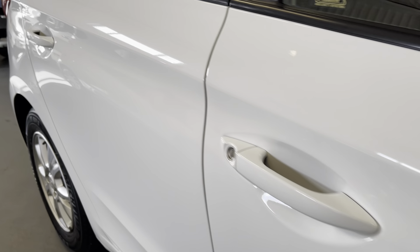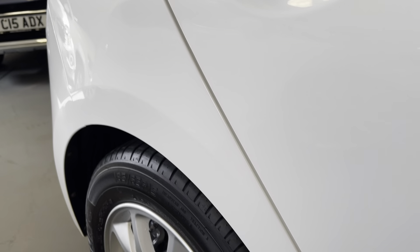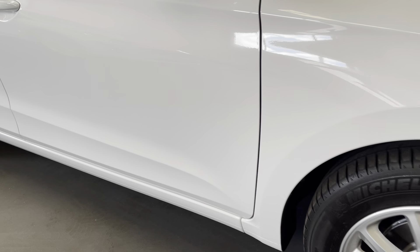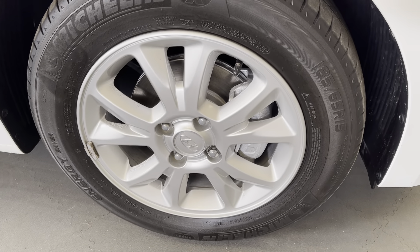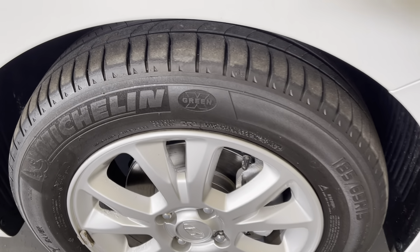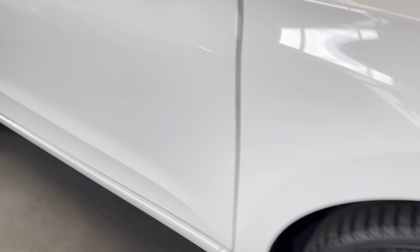As we look down the other side you can see that there's no dents or scratches. Fabulous colour as well — it really suits the vehicle. As we look to the alloy wheels you can see that they're in excellent condition. A Michelin tyre as well with an excellent level of tread on it.